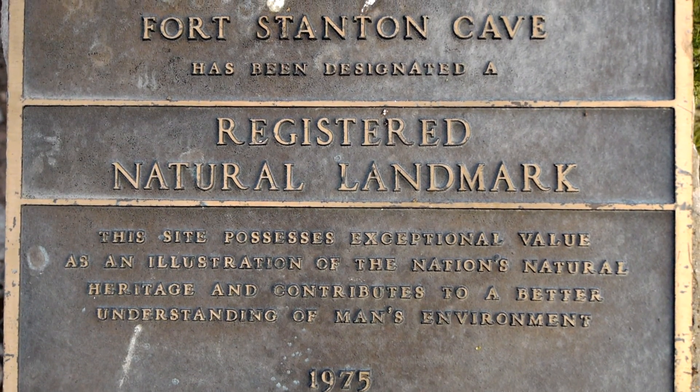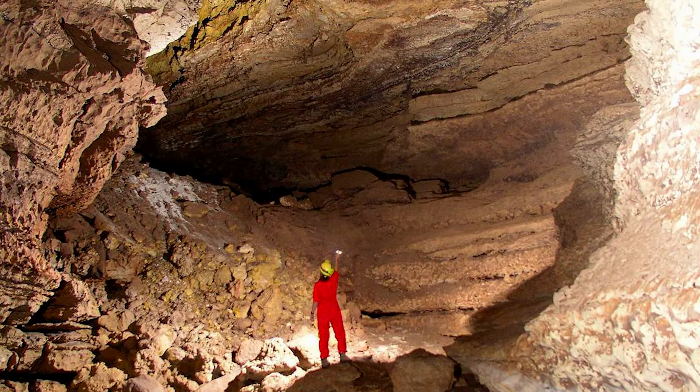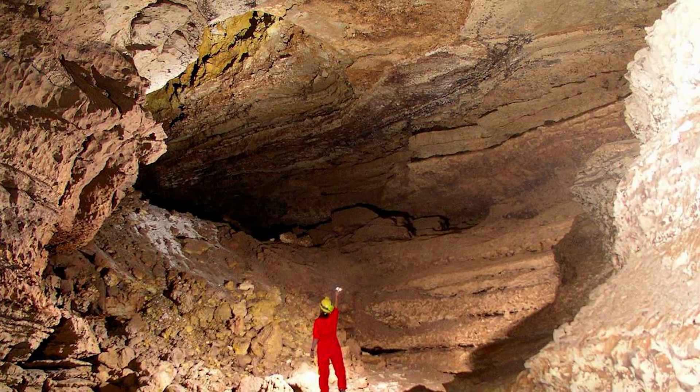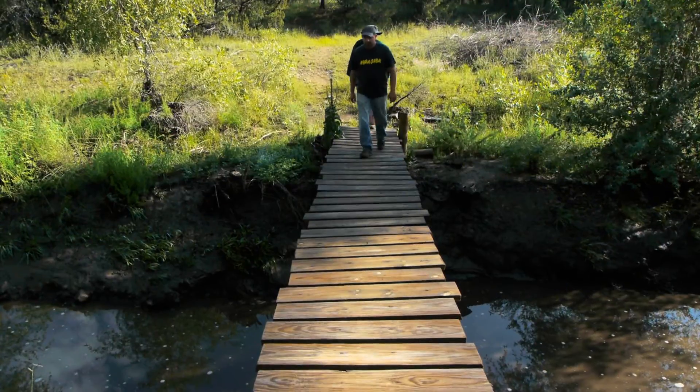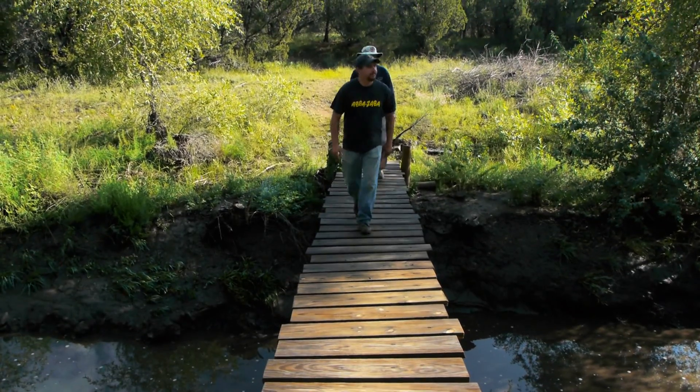Also within the National Conservation Area is the Fort Stanton Cave, the third longest cave in New Mexico. The cave is currently closed to visitors due to the threat of white-nose syndrome and bats, but everything else in the Conservation Area awaits your discovery.